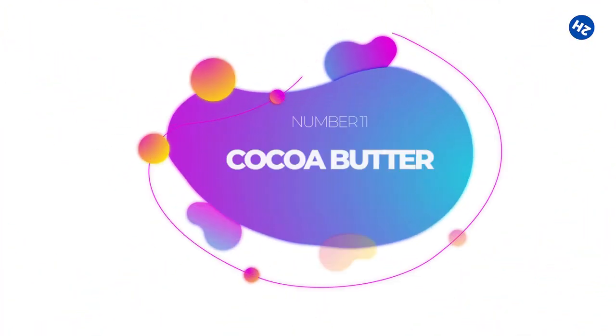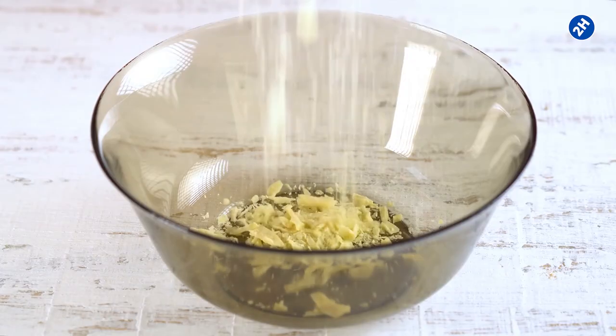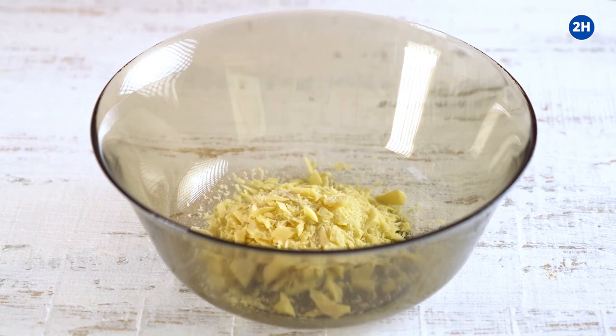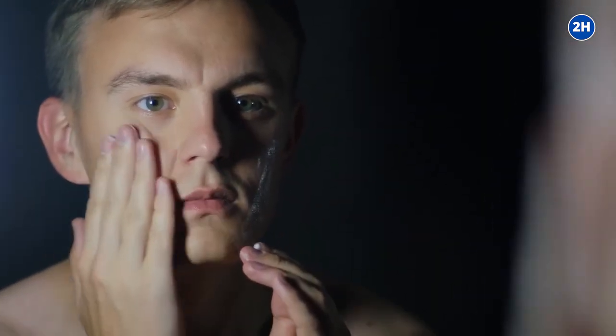Number 11: Cocoa Butter. The use of cocoa butter decreases stretch marks. If you use cocoa butter throughout and after pregnancy, it will help diminish your stretch marks. The best time to use this remedy is at night. Massage cocoa butter well into your skin several times.